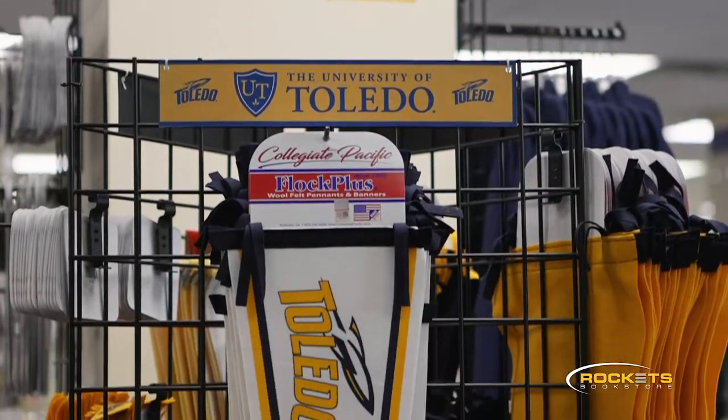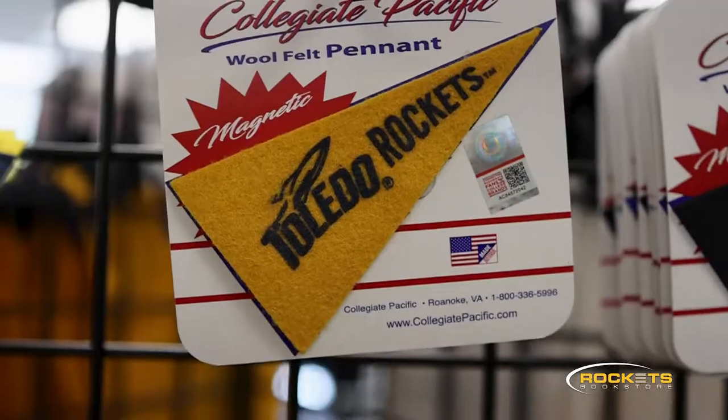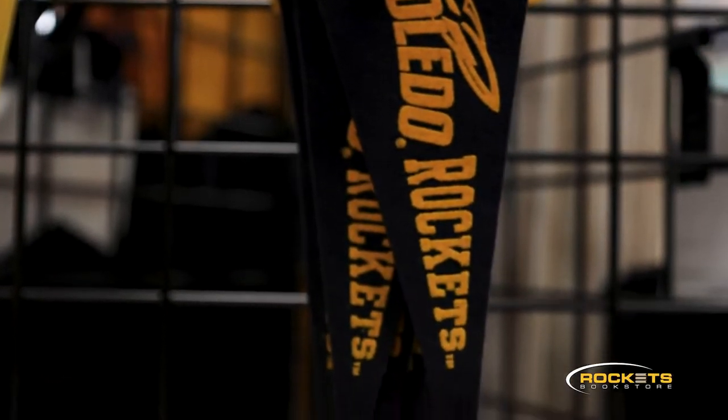Over here we have a very large variety of UToledo pendants and banners, perfect for decorating dorm rooms, garages, basements, or even man caves.